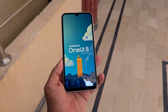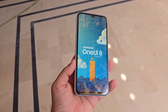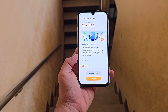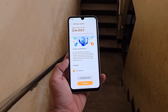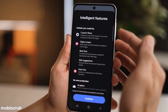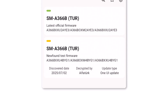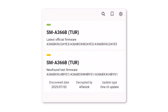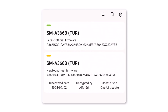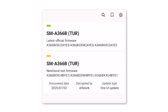One UI 8 Android 16 internal testing begins for Galaxy A36 5G. Samsung is officially kicking off the Android 16 journey for one of its newest mid-range stars. The Galaxy A36 has entered internal testing for One UI 8, as confirmed by a fresh appearance on the Czech firm database. The test build carries the firmware version A366BXXU4BYG1, confirming Samsung's next major update for the device is already in progress.